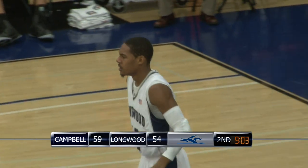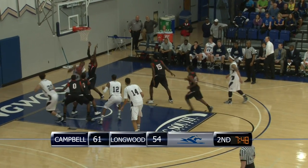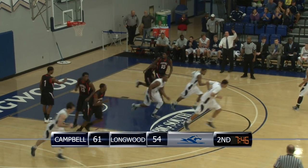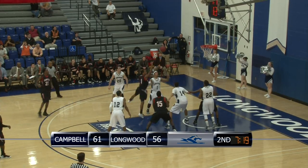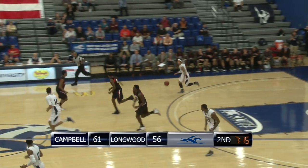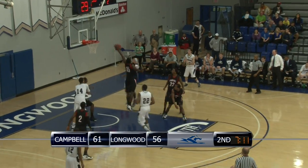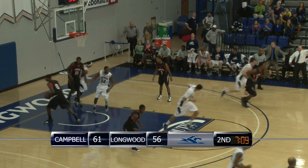Block on one end, kicks to Carey — three ball thrown up, no good. Rebounded by Dublin, strong to the bucket and he'll fight it up off the glass and in. Fake spin, shoots, can't get it to go. Tip goes to Brown — Longwood ball, down by five. Brown over the midcourt stripe, weaving his way down the lane to the bucket — finger roll layup is good.